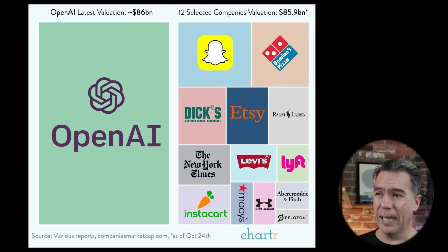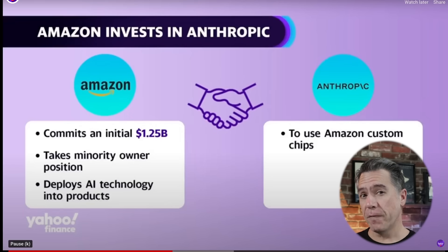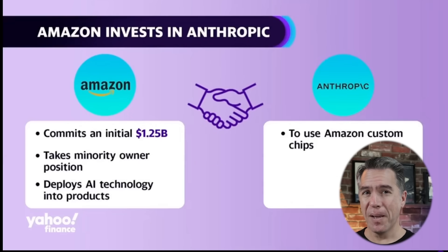Also leading into our next story is a pretty interesting infographic from Charter that shows exactly how big OpenAI is at $86 billion — larger than all of the various companies to the right of it. With OpenAI at $86 billion, that puts some context into the story in which Google is apparently backing Anthropic, the creators of Claude, with $2 billion.